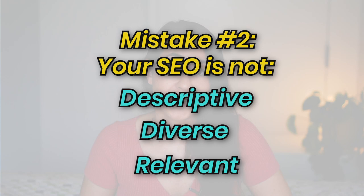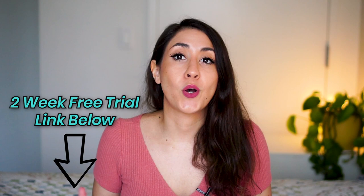Mistake number two is your SEO is not descriptive enough, diverse enough, or relevant enough. Diversifying your keywords in titles and tags helps you get found by an array of different shoppers who might be looking for the same product but using different keywords. Descriptive keywords describe your item more accurately, so shoppers are more likely to purchase because it's exactly what they were searching for. Relevancy is important because when your keywords match what a shopper is typing, your listing is more likely to rank higher in Etsy's search algorithm. I use the Etsy SEO tool Marmalade — there's a link below for a free two-week trial.